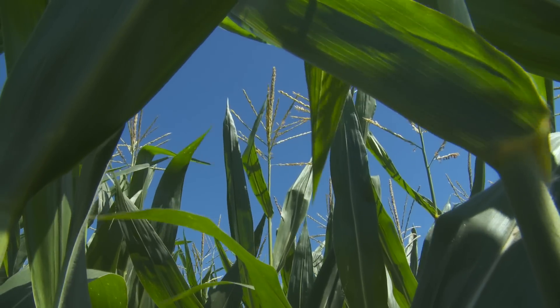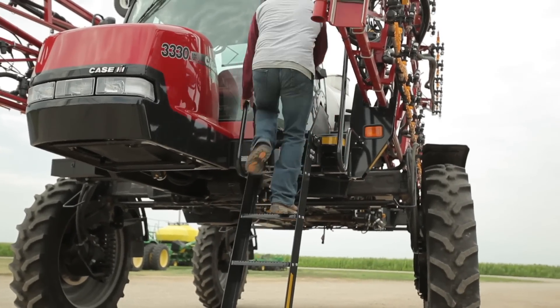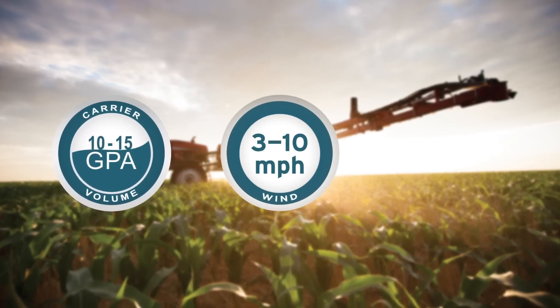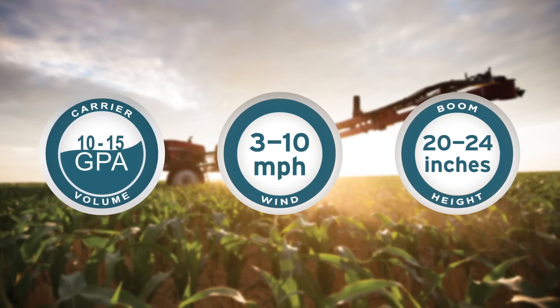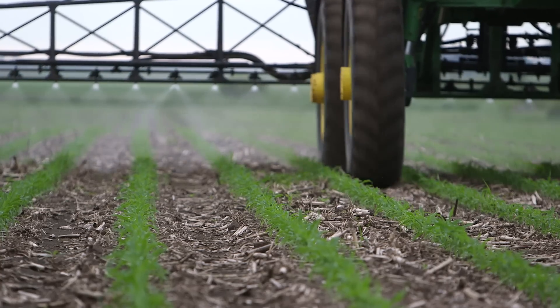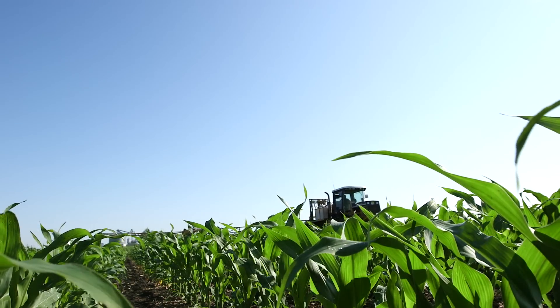As part of Enlist Ahead, Dow AgroSciences provides the following proposed management recommendations. Apply Enlist Duo at 10 to 15 gallons per acre and at wind speeds between 3 and 10 miles per hour. Keep your boom height between 20 and 24 inches above the crop. These best management practices are outlined in your product use guide for the Enlist system and on Enlist.com.